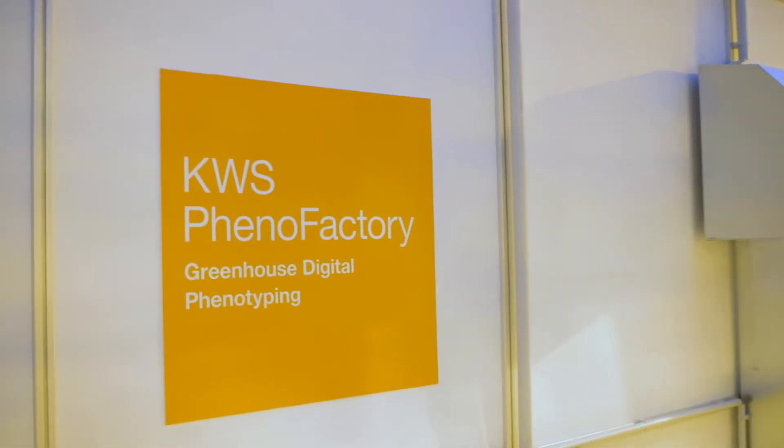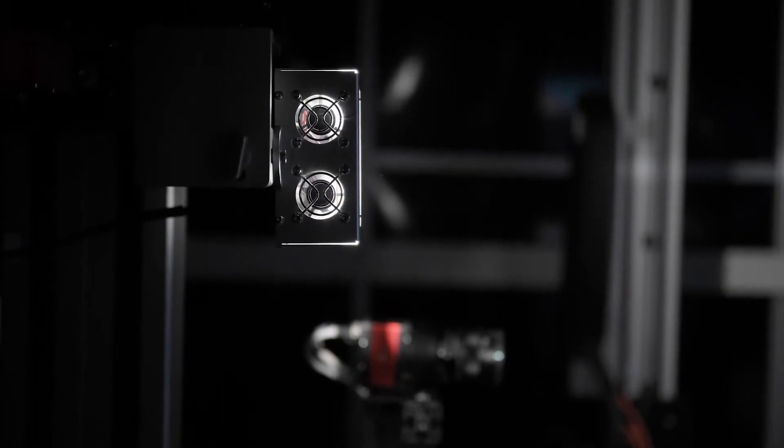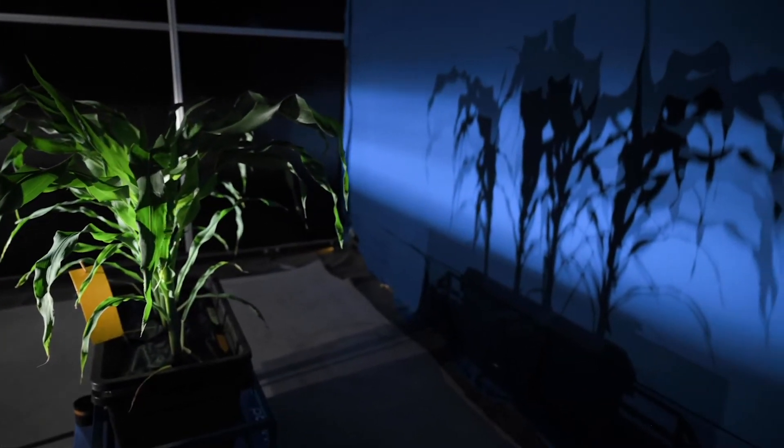The phenofactory, a kind of photo box, plays an important role in phenotyping plants. Phenotyping concerns a plant's external appearance — that means the size and the shape, for example.